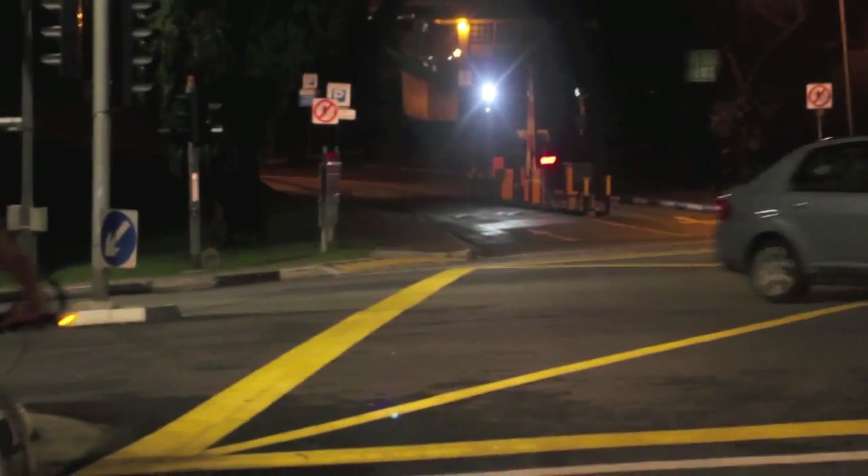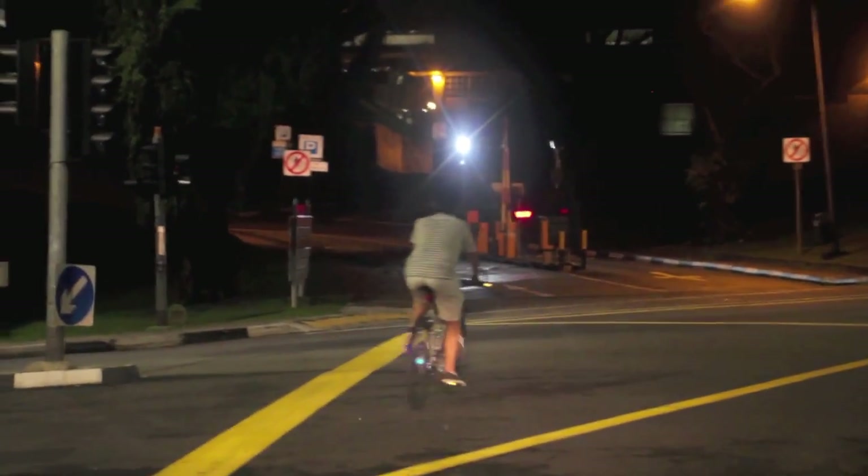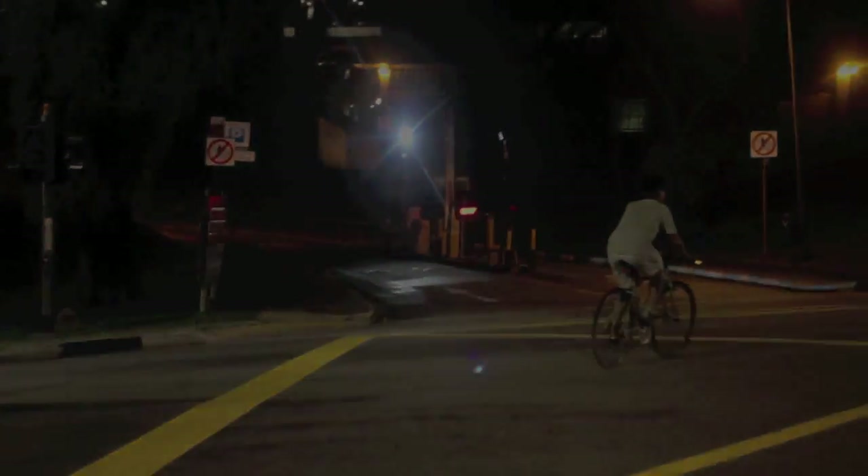Our lights follow road traffic convention, so any road user who encounters these lights for the first time can easily understand your intention.